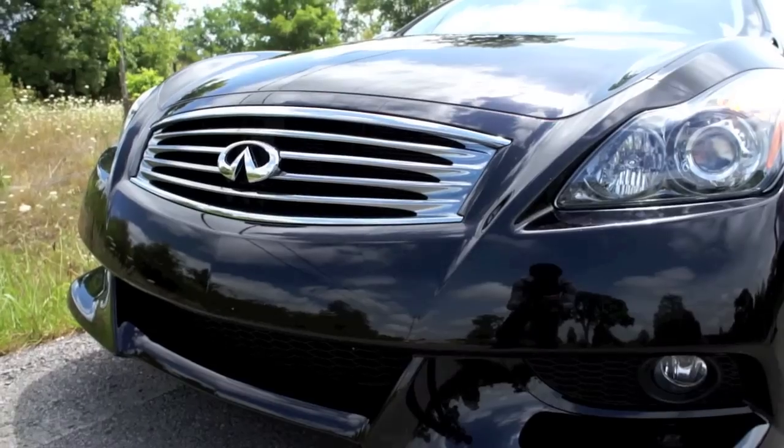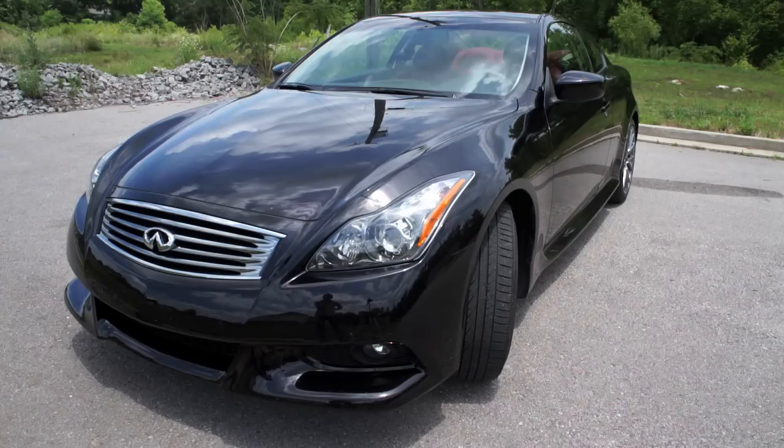If this car was entered in a beauty pageant, it would definitely win number one. It looks absolutely great.